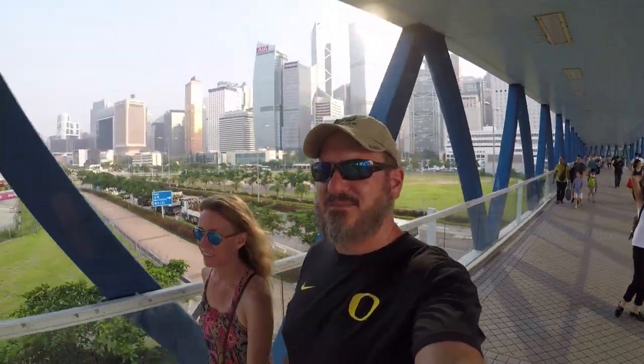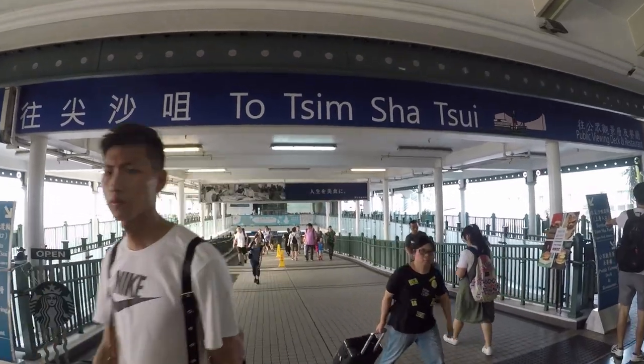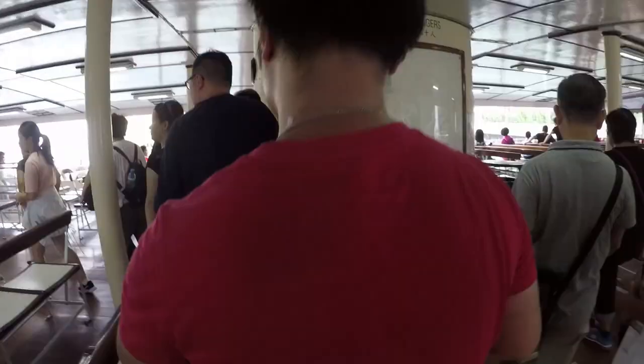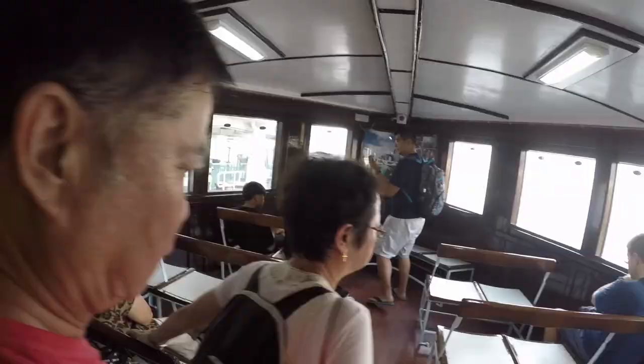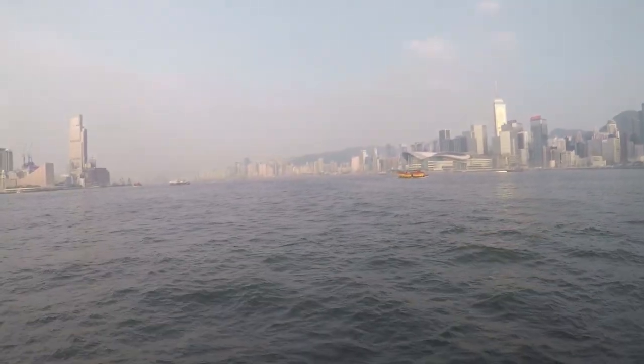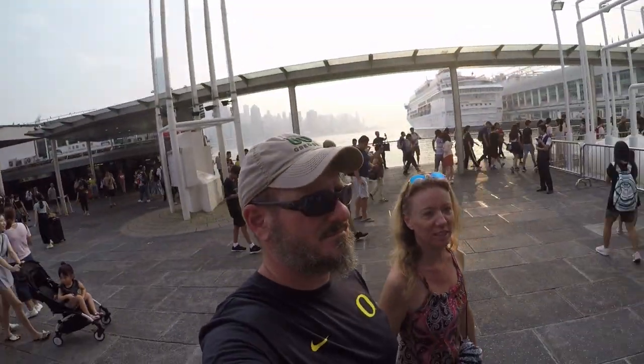We're going to grab a ferry back to TST — Tsim Sha Tsui. The ferry is way cheaper than the train. I would say that was significantly more civilized than trying to get to Manly on a Sunday. Oh my goodness. That was a great way to go.